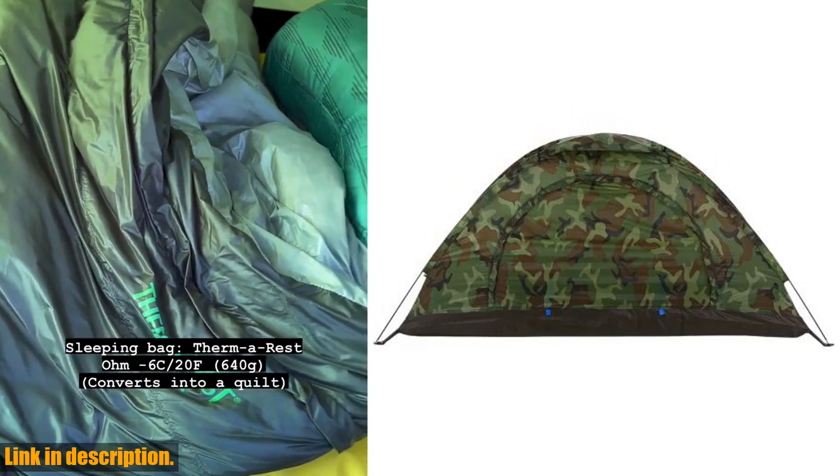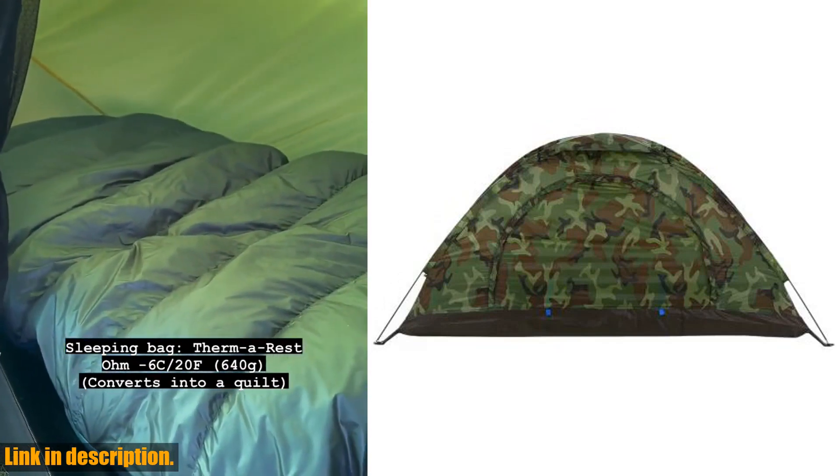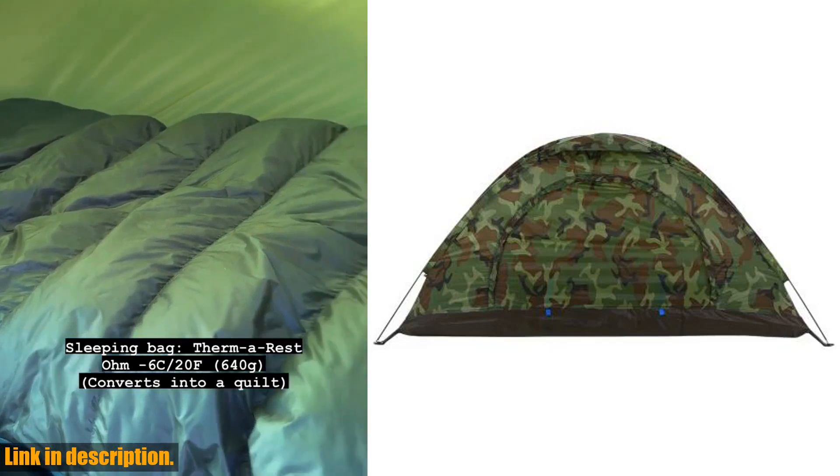Plus, it's large enough for one to two people, so it's perfect for both solo adventurers and those who like to bring a friend along. The specifications are also top notch.